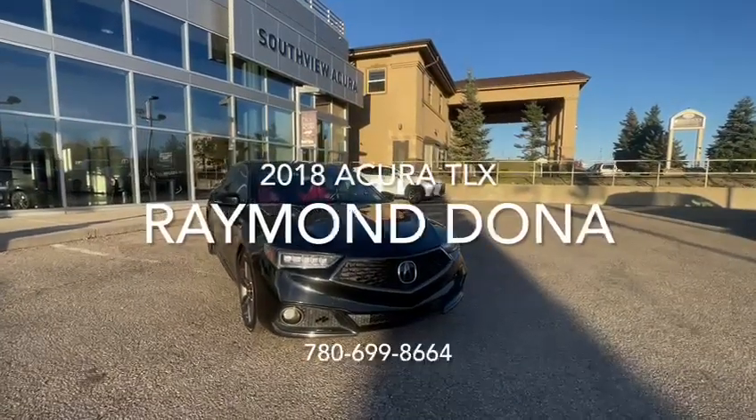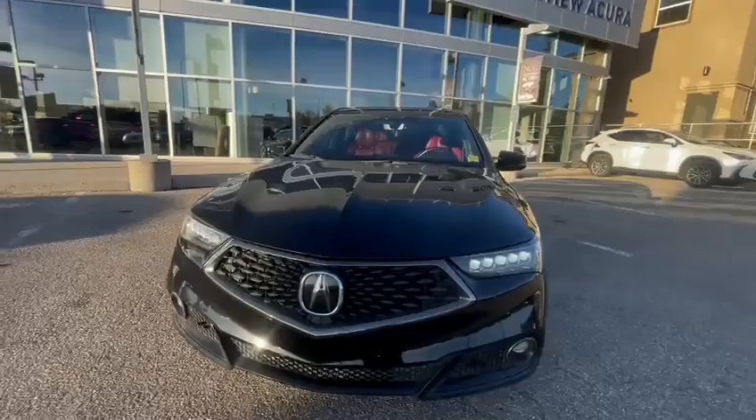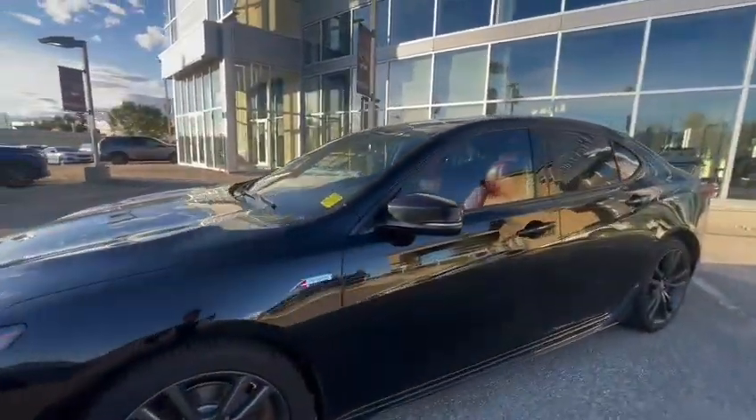Right here with the 2018 Acura TLX. You got your jewel lights right here, 3M on the hood, fender, as well as on the mirrors.